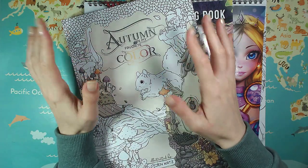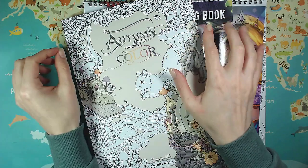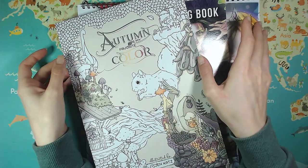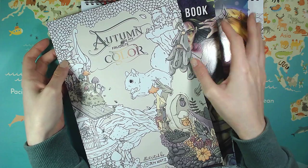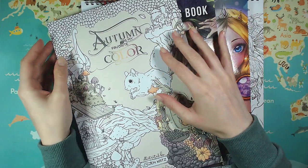Hi, I'm Jay the Happy Colorist and welcome back to my channel. Today I have a very tiny haul to show you, but I really wanted to show you these books and not wait to accumulate more.